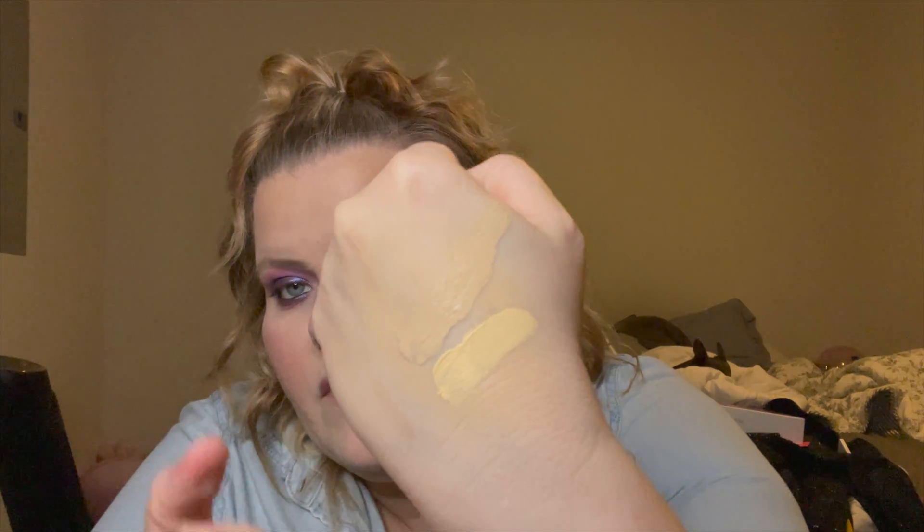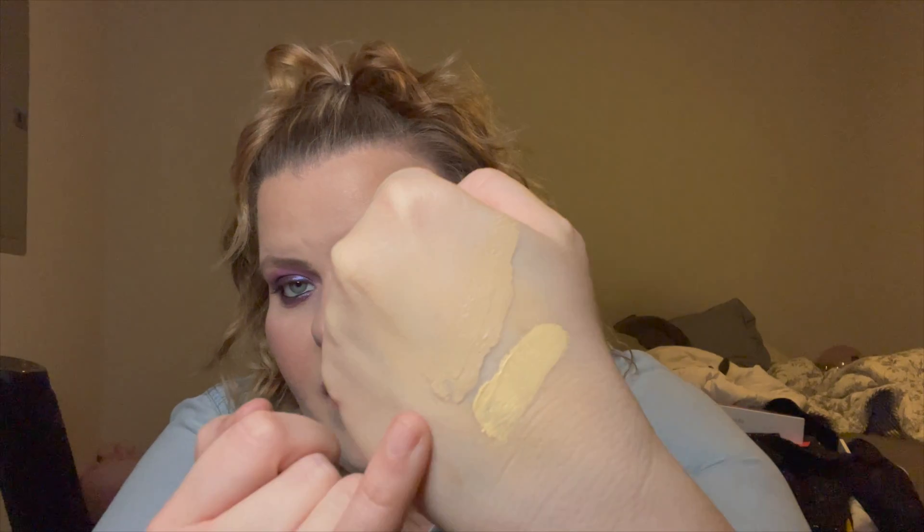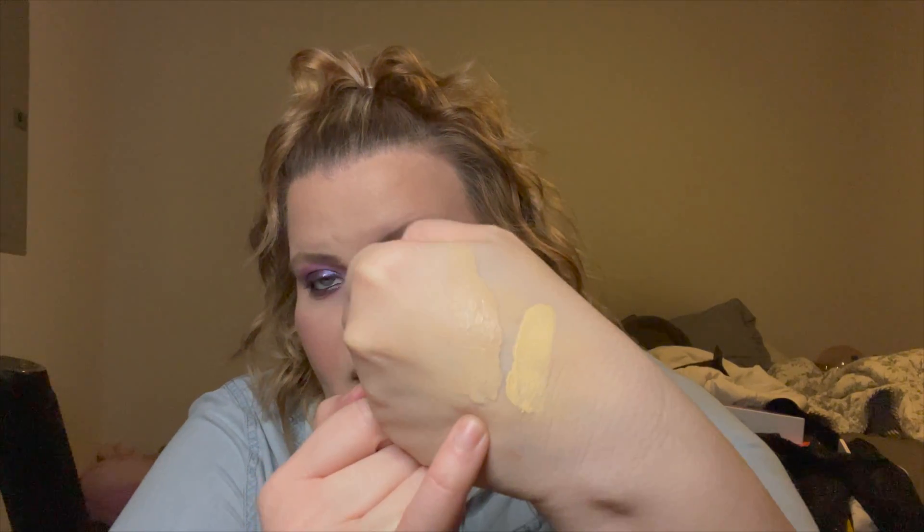Let's do a swatch side by side — the ELF versus the IT Cosmetics. We'll do the matte since it's full coverage. You'll be able to see how gold the ELF is versus the IT Cosmetics Fair in the matte.